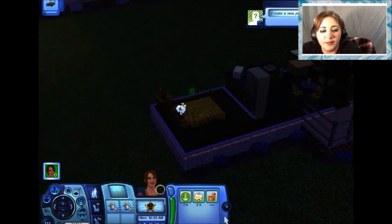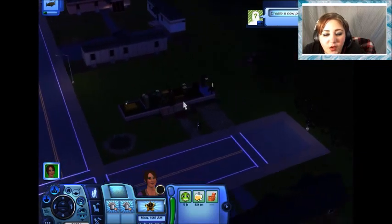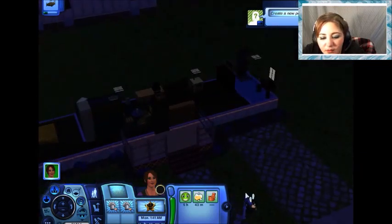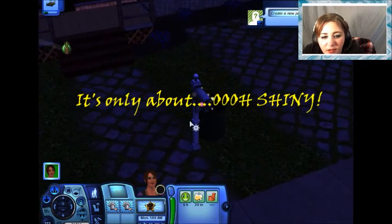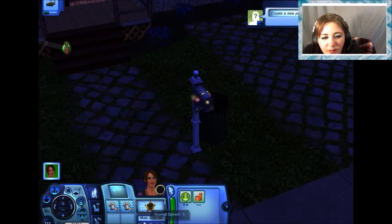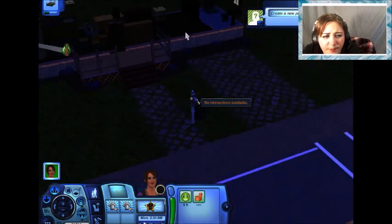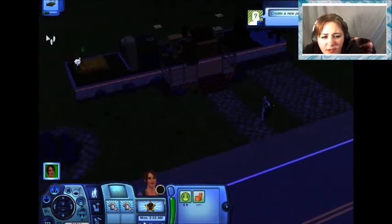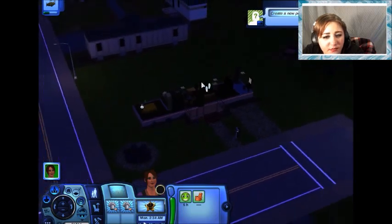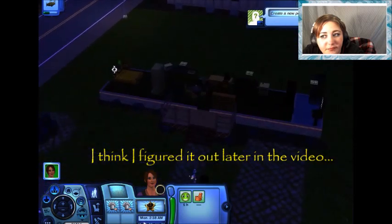Alright guys, I'm sleeping — wish I was sleeping. It's only about... what is going on here? Let's play at normal speed. Does anybody know why my mailbox is glowing in funky ways? Anybody? Get out of here.